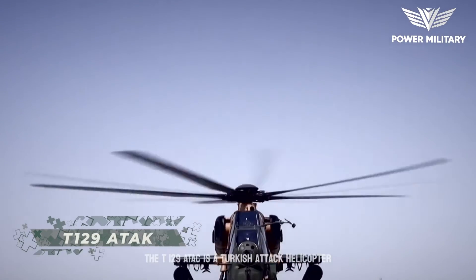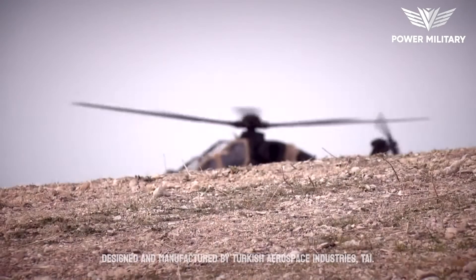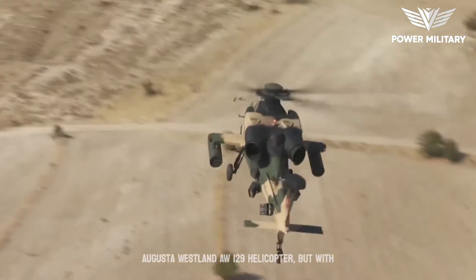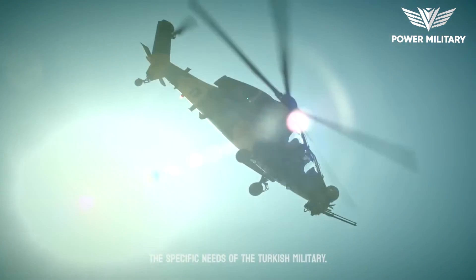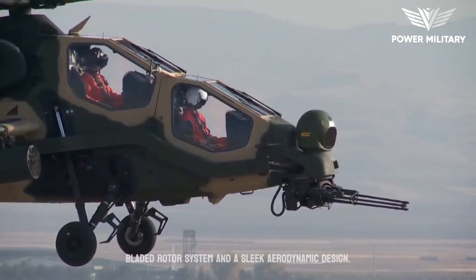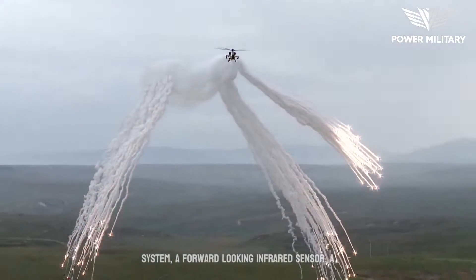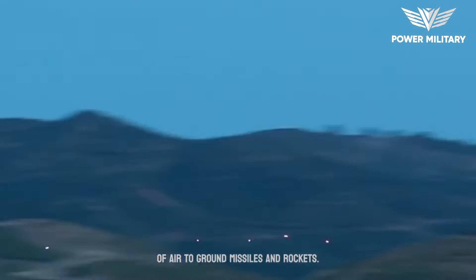The T-129 ATAC is a Turkish attack helicopter designed and manufactured by Turkish Aerospace Industries, TAI. The helicopter is based on the Italian AgustaWestland AW-129, but with several key modifications and upgrades to meet the specific needs of the Turkish military. It is a twin-engine helicopter with a four-bladed rotor system and a sleek aerodynamic design. It is equipped with advanced avionics and weapons systems, including a helmet-mounted display system, a forward-looking infrared sensor, a laser rangefinder and designator, and a variety of air-to-ground missiles and rockets.